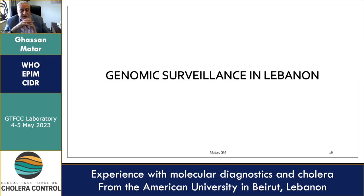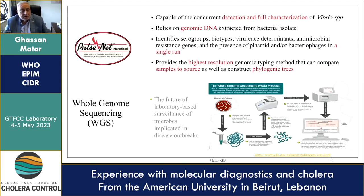Genomic surveillance in Lebanon using whole genome sequencing was done on 68 isolates. Whole genome sequencing proved capable of full characterization of Vibrio cholerae species. It relies on genomic DNA extracted from bacterial isolates and can identify serogroups, biotypes, virulence determinants, antimicrobial resistance genes, and the presence of plasmids or bacteriophages in a single round. It provides the highest resolution genomic typing method that can compare samples to source and construct phylogenetic trees.